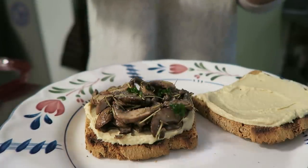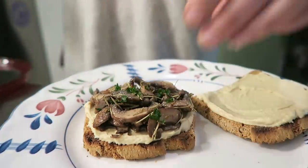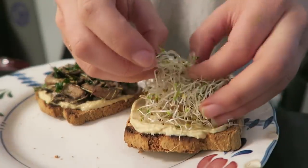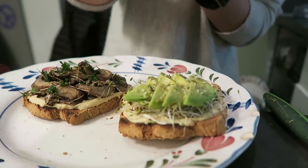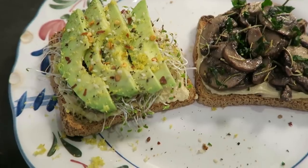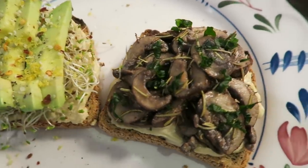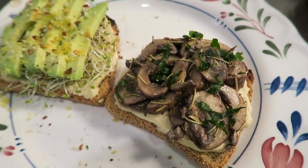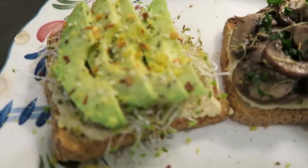I sprinkled it with a little bit of chopped herbs — so simple and actually really, really delicious. Then for the other one, I did some sprouts on the bottom and topped that with some sliced avocado, hemp seeds, pepper, lemon zest, and some red pepper flakes. I really loved this lunch — it was so good, so easy. There's just something about toast that is so comforting to me and it tasted delicious, so I hope you guys try these.